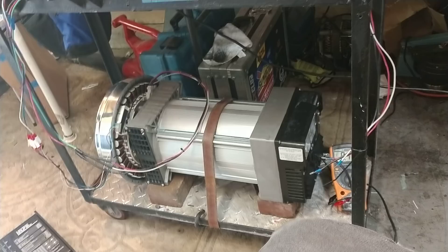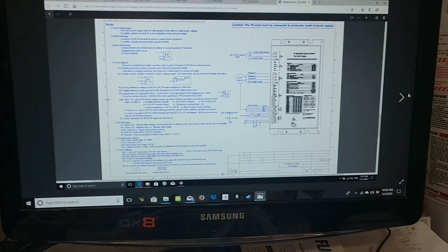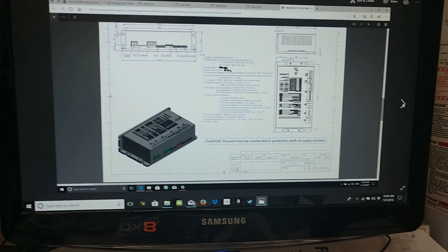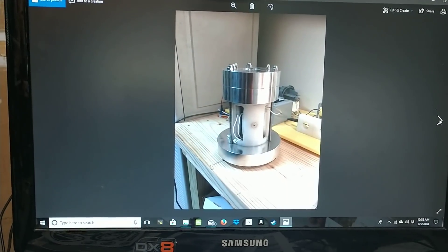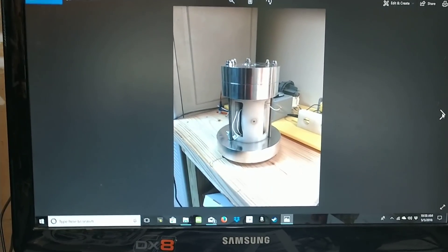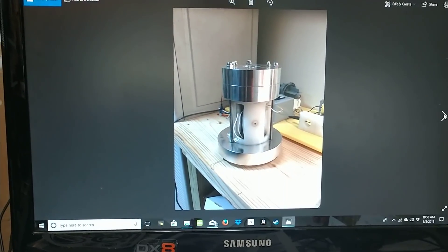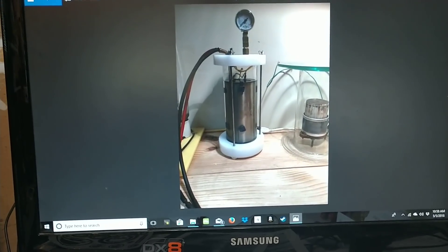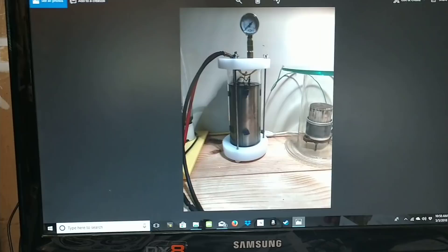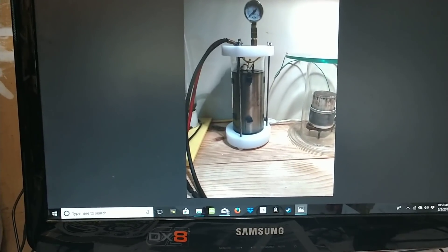Now some of Gerard's stuff does work, but some of it doesn't. For example, the EMF machine — we funded it, we have it, doesn't work. The Joe cell — again, we funded it, doesn't work. You can't run a car on HHO.